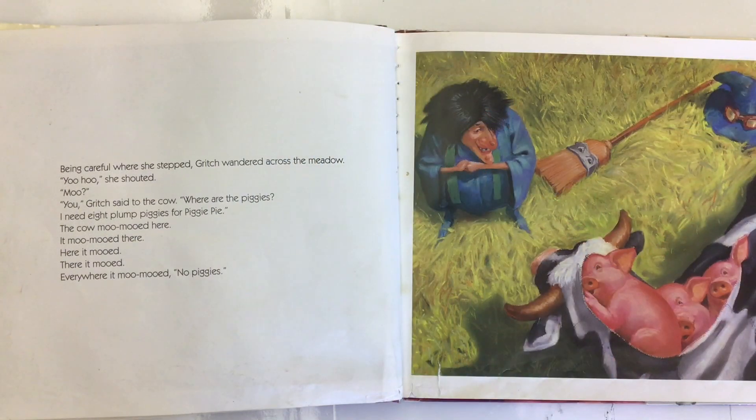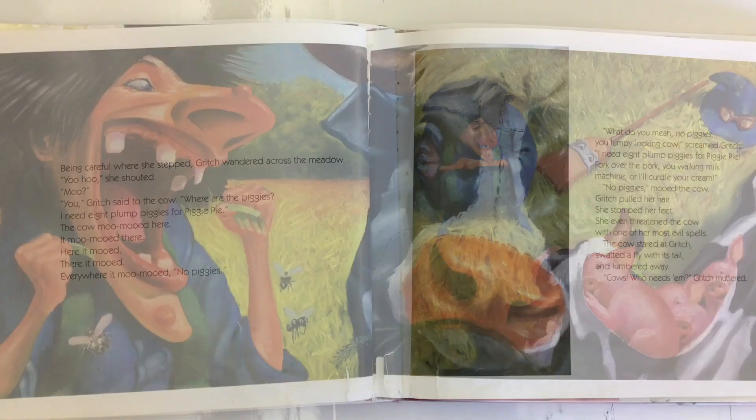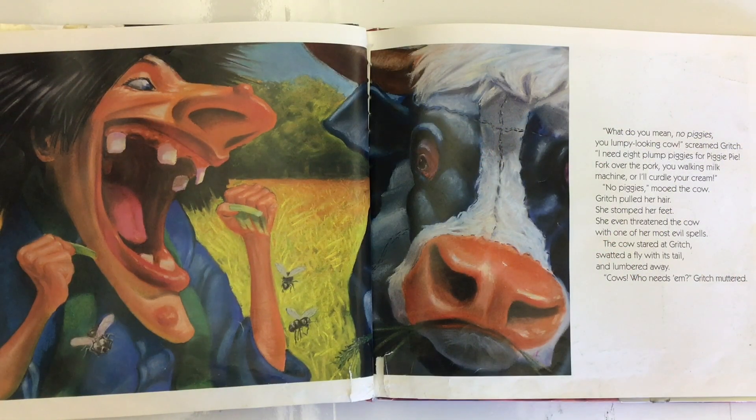Being careful where she stepped, Gritch wandered across the meadow. 'Yoo-hoo!' she shouted. 'Moo?' 'You,' Gritch said to the cow. 'Where are the piggies? I need eight plump piggies for piggy pie.' The cow moo-mooed here, moo-mooed there. Here it mooed, there it mooed, everywhere it mooed. No piggies. 'What do you mean, no piggies, you lumpy-looking cow?' screamed Gritch. 'I need eight plump piggies for piggy pie. Fork over the pork, you walking milk machine, or I'll curdle your cream.' No piggies, mooed the cow.